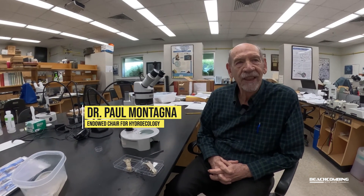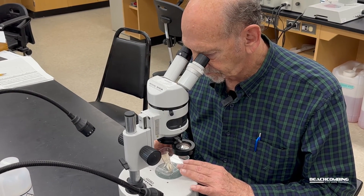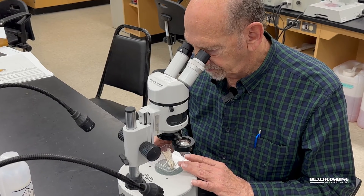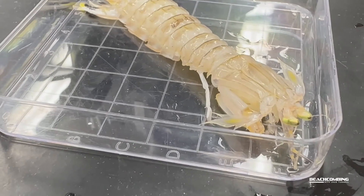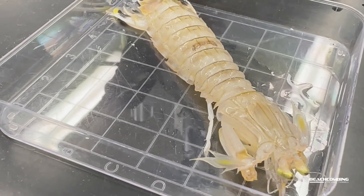I'm Paul Montagna. I am the endowed chair for hydroecology here at the Heart Research Institute, and one of the things we focus on is benthic organisms — little animals that live on the bottom of the sea. They like to live in mud, sand, and sometimes on top of rocks. We call the ones that live on rocks epifauna, and the ones that live in the mud infauna. Today what we have is a really interesting little creature called a mantis shrimp.